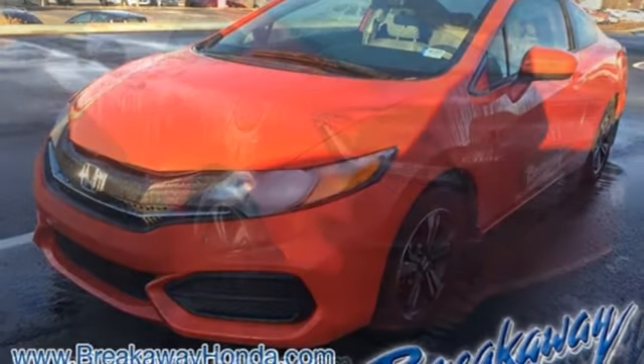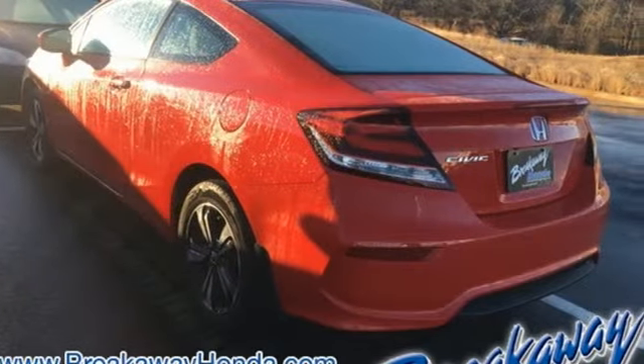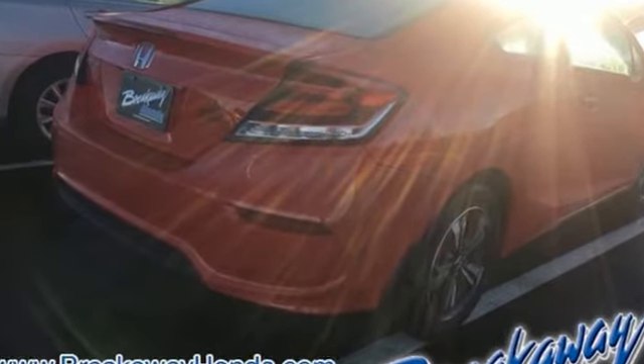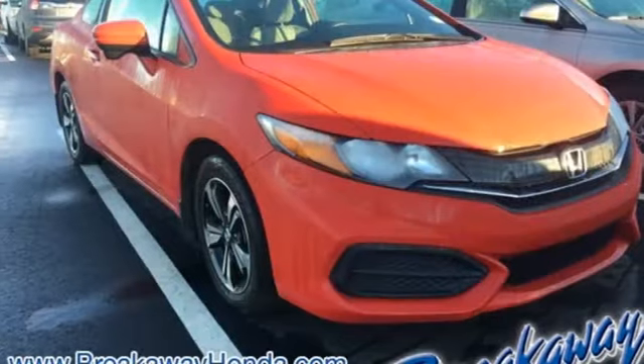Edmunds.com finds the Honda Civic has long been one of the better driving cars in its class, and this tradition continues with the latest version's precise, well-weighted steering and confident handling.